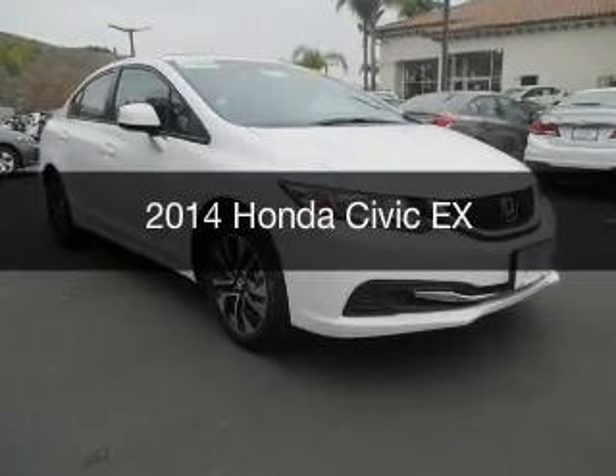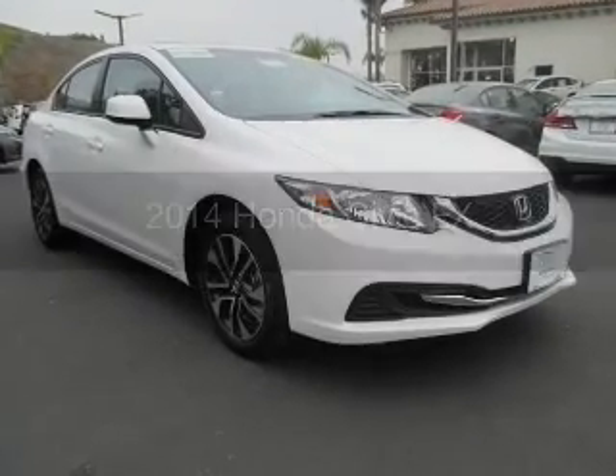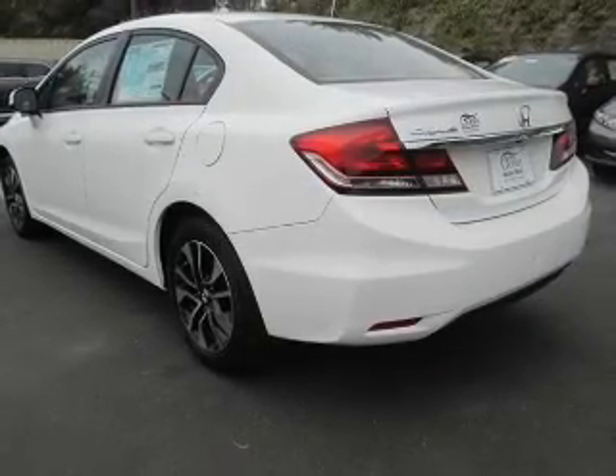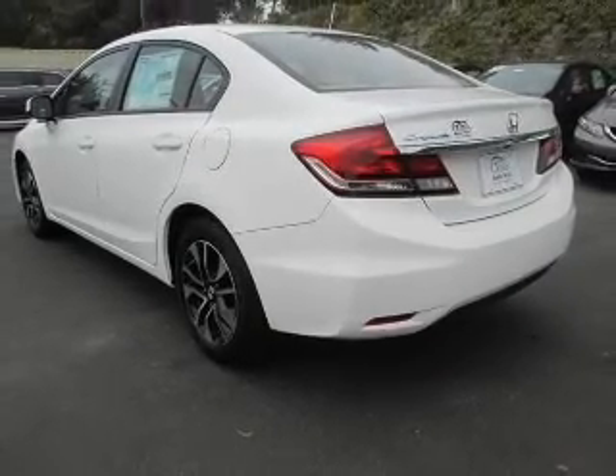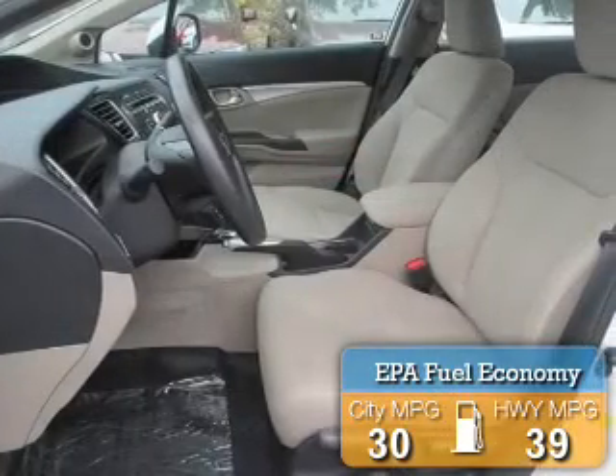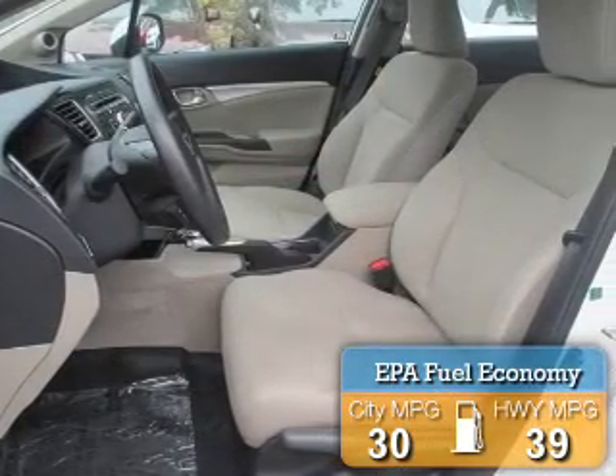This is a new 2014 Honda Civic, powered by front-wheel drive, a 1.8-liter four-cylinder engine, and a continuously variable transmission. Great fuel efficiency saves you money by requiring fewer trips to the gas station.